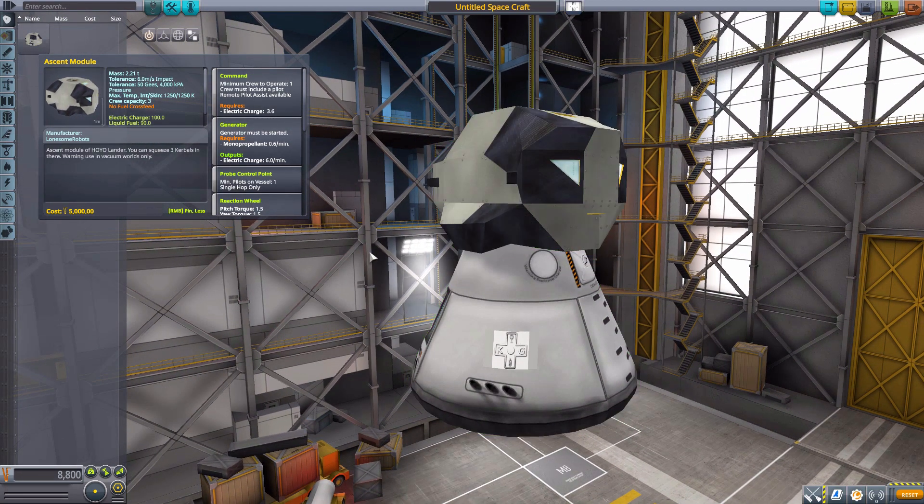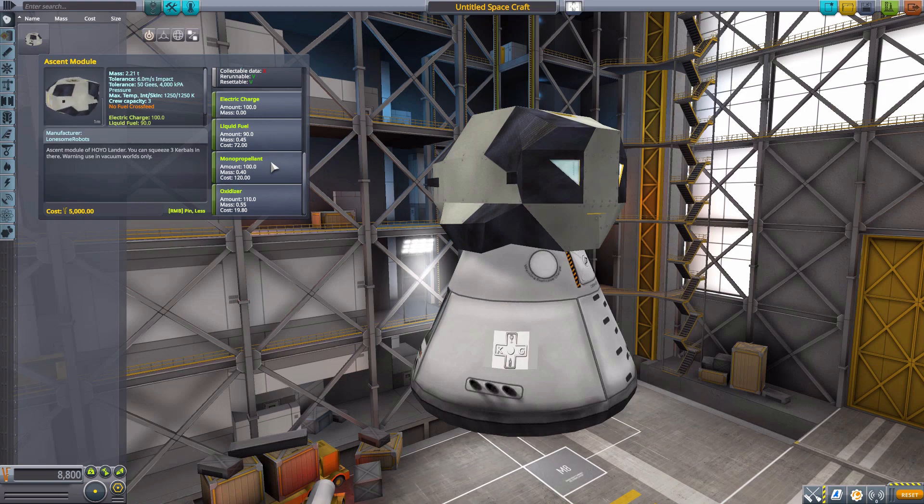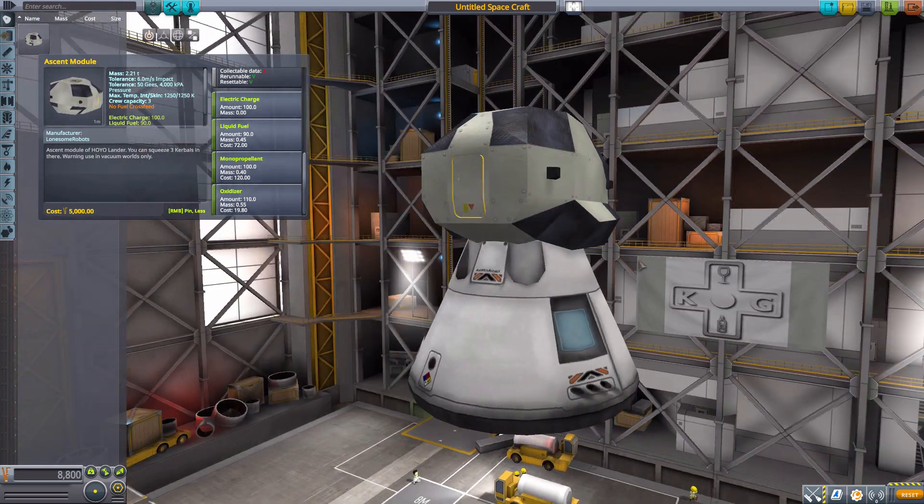That is just a minor weird issue of mine. But overall it does use three kerbals, minimum of one crew member. It does have a built-in generator, using 0.6 monopropellant per minute to produce six electric charge per minute. It does have a built-in reaction wheel, the typical crew report, 100 electric charge, 90 liquid fuel, 100 monopropellant, and 110 oxidizer — so overall a very useful little Command Pod.